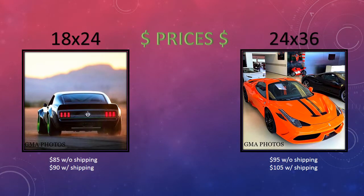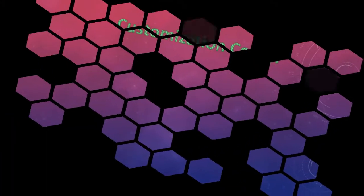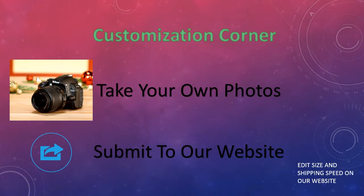For example, we have this 18x24 here at the price of $90 for shipping and handling, and this 24x36 with $105 for shipping and handling. You can also take your own photos and submit them to our website in our special customization corner.